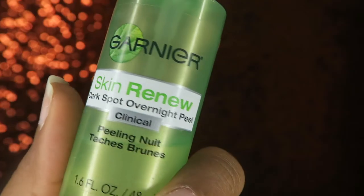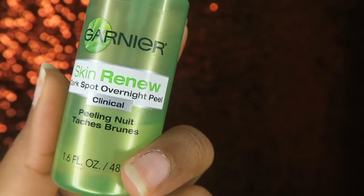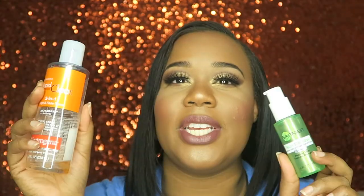During the night, after I moisturize, I go in with the Garnier Skin Renewal dark spot overnight peel. I put this on overnight and let it sit on my face. If I'm consistent with it, I do see it helps with my dark spots. This and the Neutrogena toner together are what really help with my hyperpigmentation — they're just amazing.